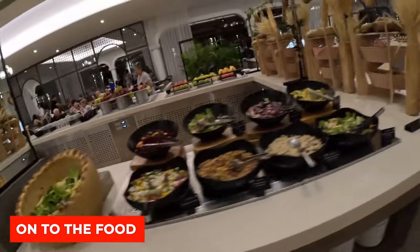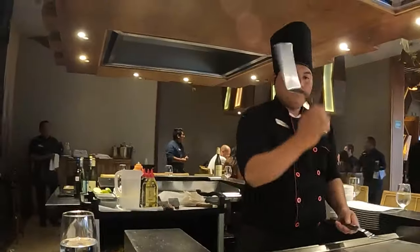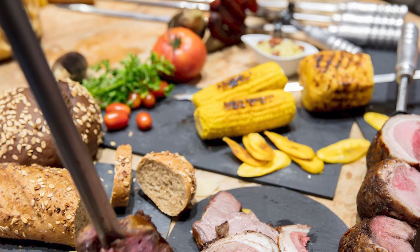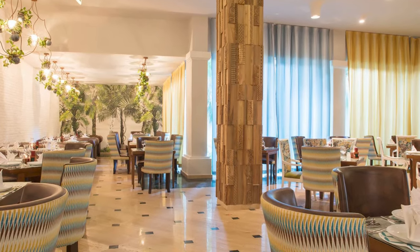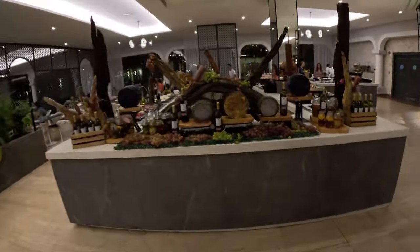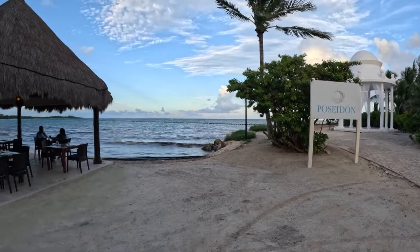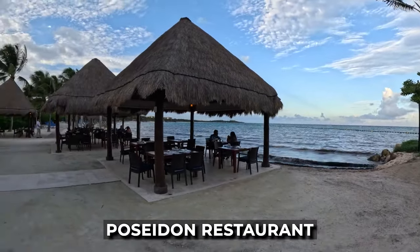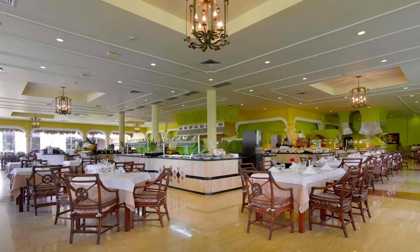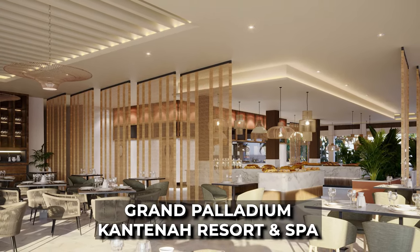With a choice of nine à la carte restaurants sampling Mexican, American, Japanese, and more, a highlight is the Brazilian restaurant, where succulent meats are expertly carved at your table, creating a unique and interactive dining experience. For those who prefer variety, buffet-style restaurants offer a wide selection. Unlimited à la carte dining ensures you can explore these culinary delights to your heart's content, with the exception of the teppanyaki and Poseidon restaurants. The dining options include La Hacienda, a show-cooking restaurant serving breakfast, lunch, and dinner, and Tikal, another show-cooking restaurant located at the Grand Palladium Kantera Resort and Spa.